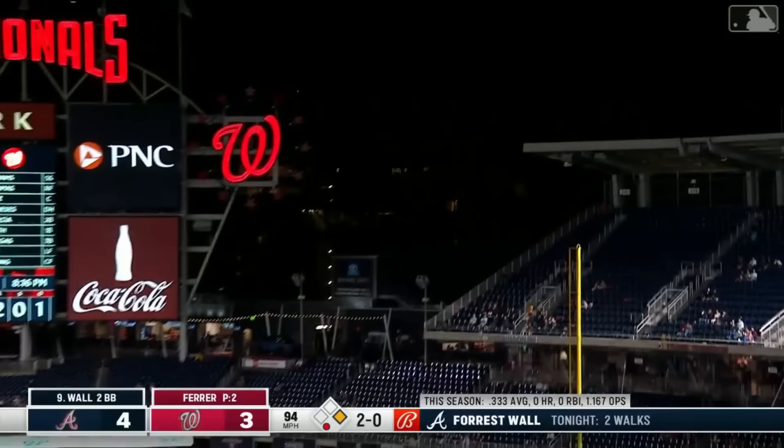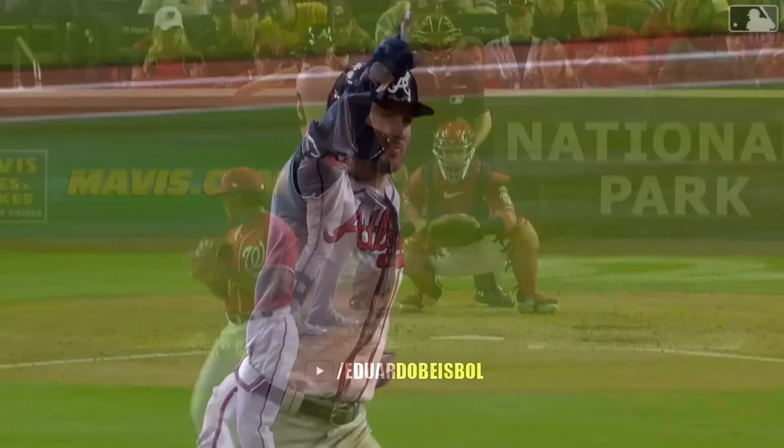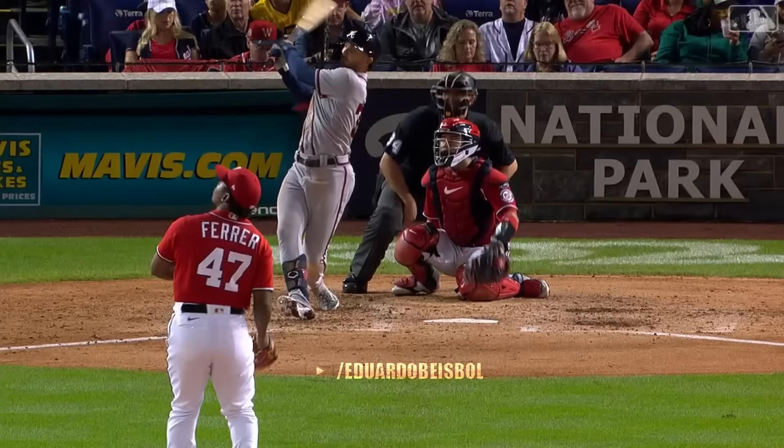Forrest Wall, right field and pretty deep — it is gone. The first major league home run for Forrest Wall, and it gives Atlanta a six to three lead.